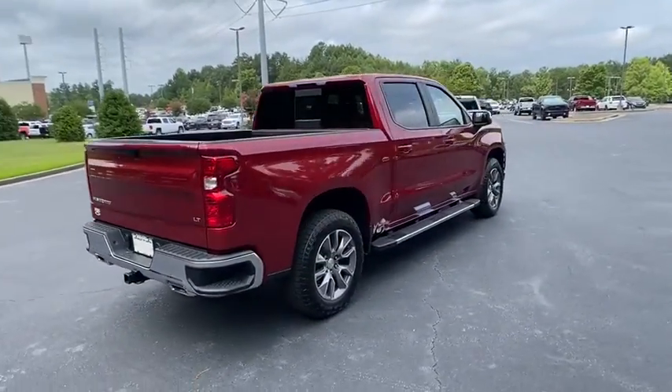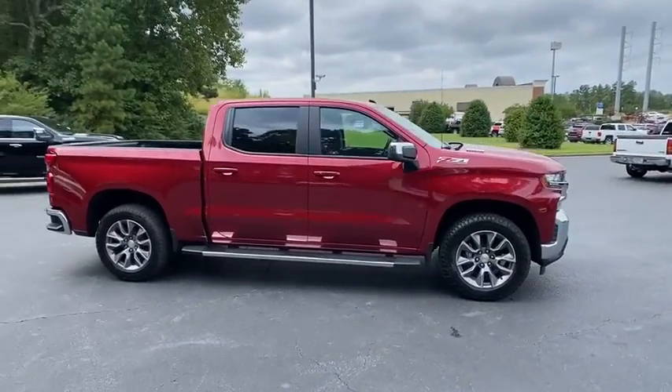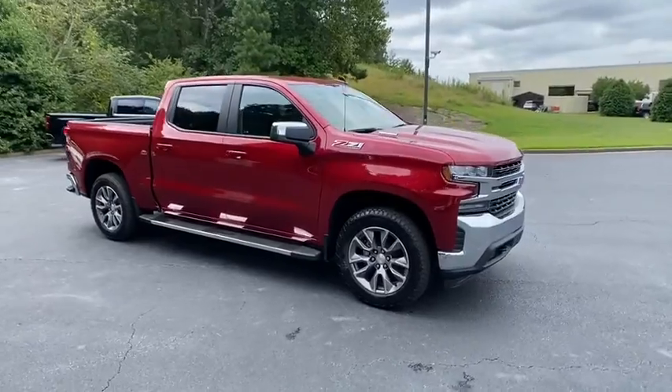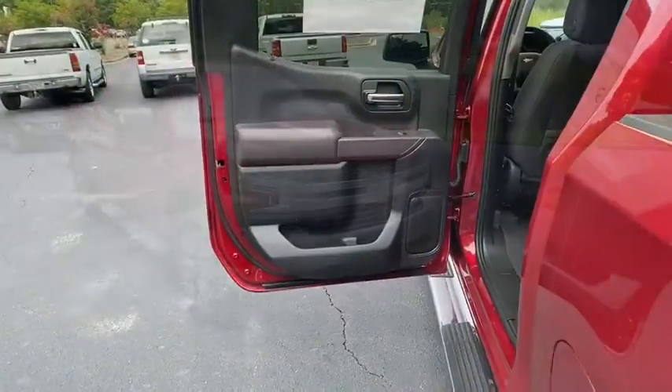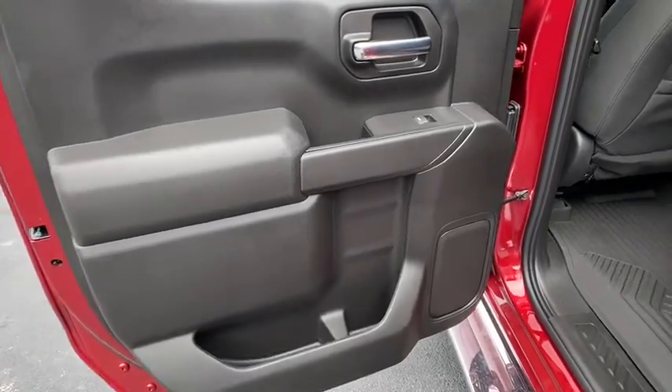Here are some of this vehicle's great options: remote engine start, universal garage door opener, heated steering wheel, cloth seat trim, engine block heater, skid plates. Wouldn't you look great in this vehicle? Stop in today and see for yourself.